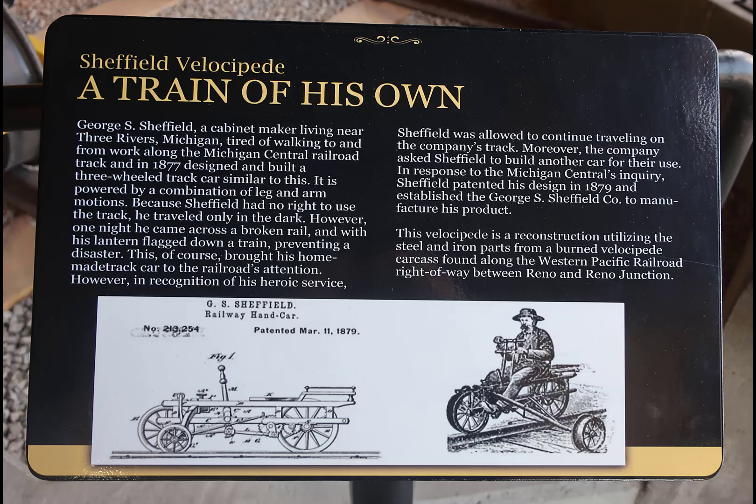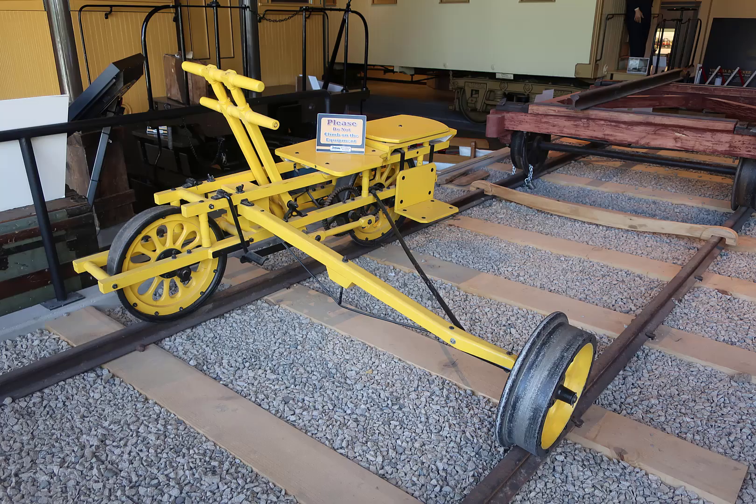The Sheffield Velocipede is kind of interesting. George Sheffield made the original one so that he could ride the right-of-way in Michigan, which he didn't have the right to do, but he did. On one of his trips, which he did in the dark, he found a broken rail and managed to stop the train before there was an accident. The company said, okay, we'll let you ride on it — can you make us one? He ended up forming a company to make several of them. This one is actually a reconstruction from parts recovered from a buried one that had been burned down, somewhere in Reno or Las Vegas.